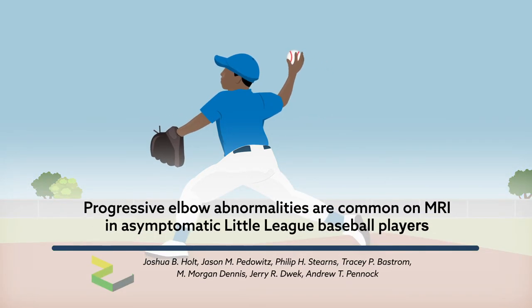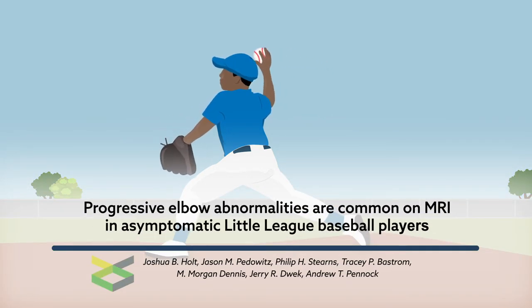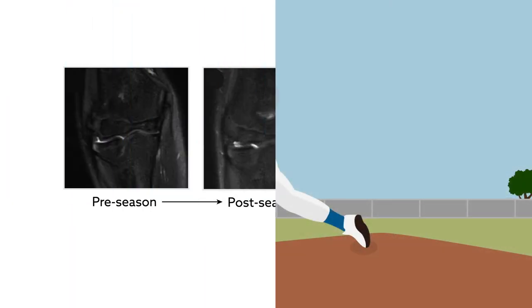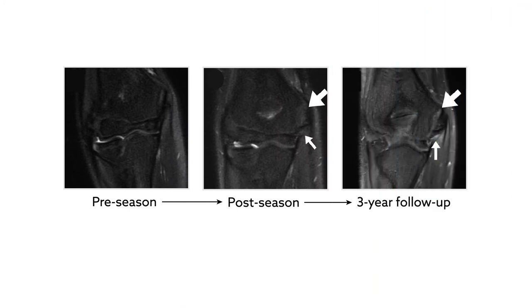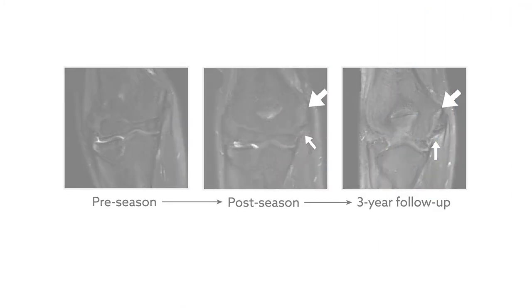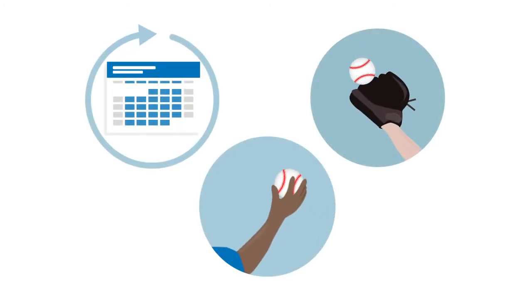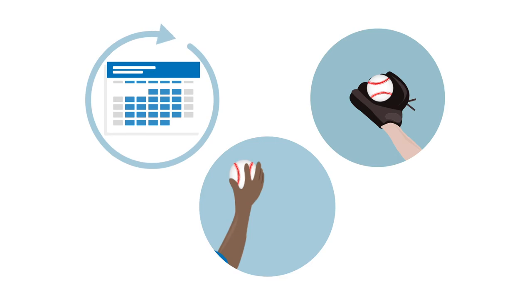Throwing injuries among Little League players are currently on the rise. While studies have evaluated the risk factors for throwing injury among these competitive young athletes, no study to date has resorted to serial MRI among asymptomatic Little League players over time. Using this technique, researchers have now discovered several risk factors that predispose youth baseball players to elbow injuries.